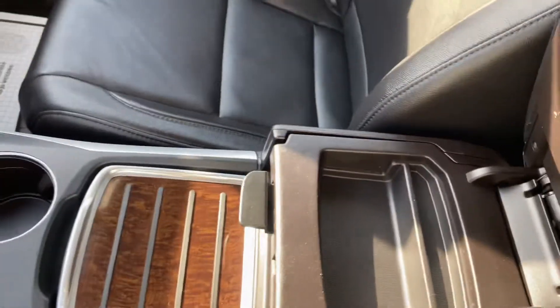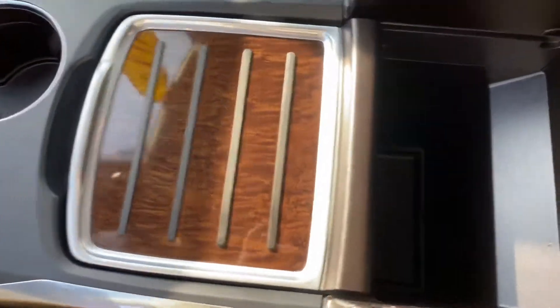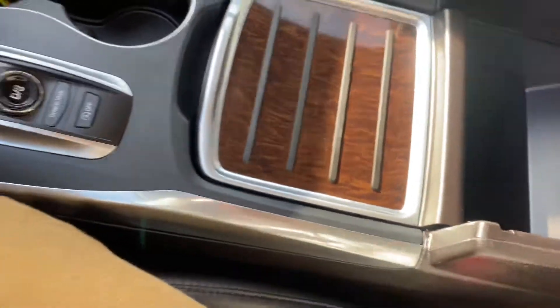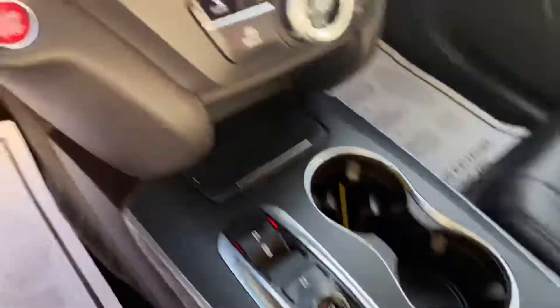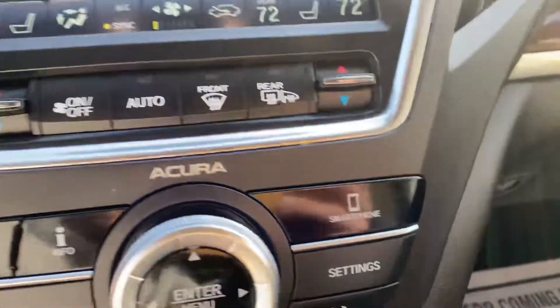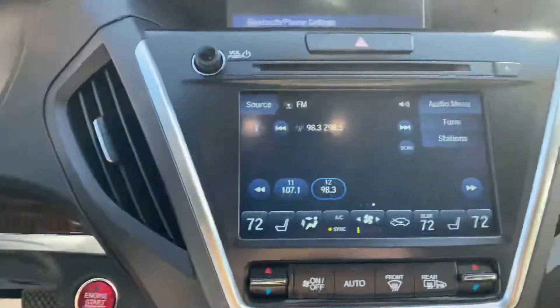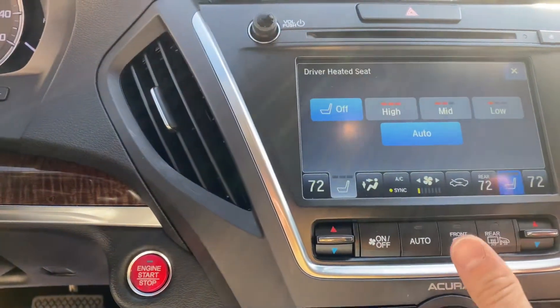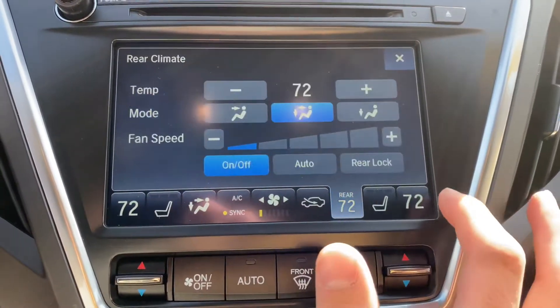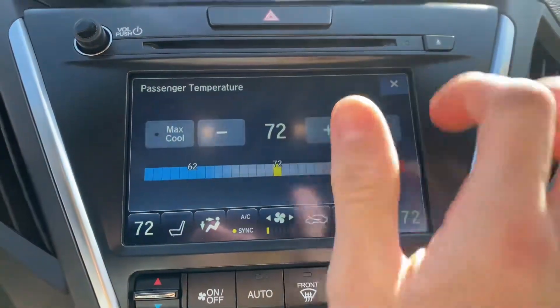When you open up the center console, you have a little storage space there. Or press the second button and it opens all the way up — lots and lots of storage space. You have your climate controls, your phone settings, and how you navigate the menu up top. The bottom screen is touchscreen, so your heated seats can be turned on right from there. Everything is right here with a touch of a button.